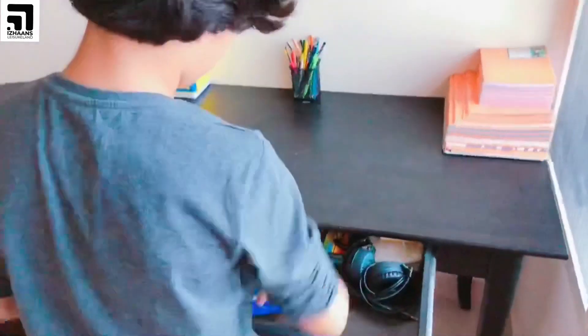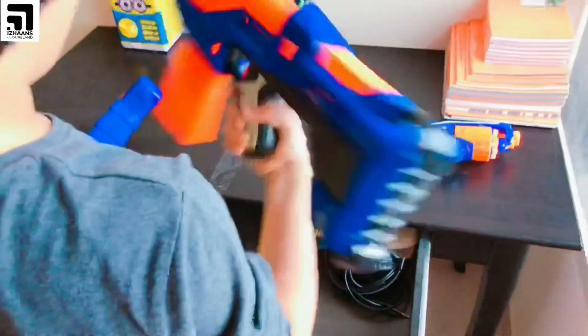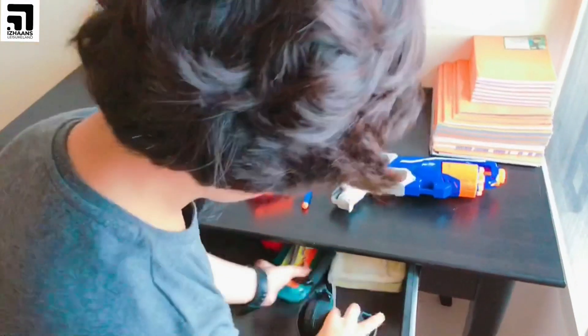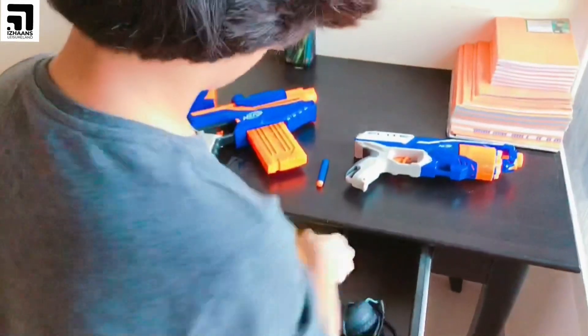Here I have a Nerf Disruptor and my Nerf Delta Trooper. Then one more — like a headphone, a pouch, something speaker, and two legs.